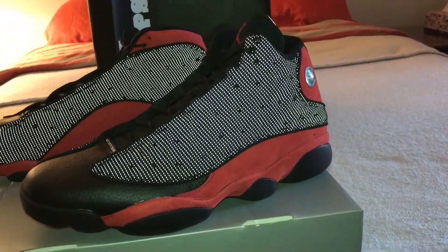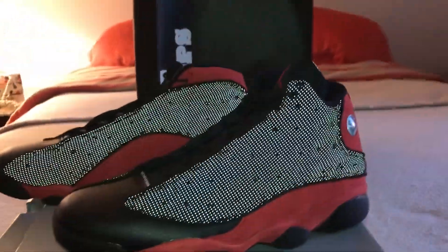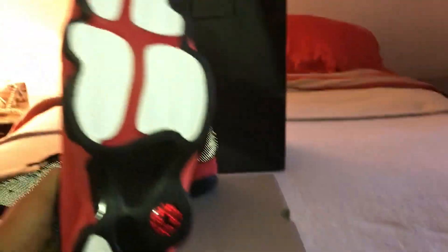Like I said, I'm gonna be doing my adventure exploring videos and I'm still gonna be doing my sneaker pickups, because basically I'm gonna do videos about anything and everything I like.